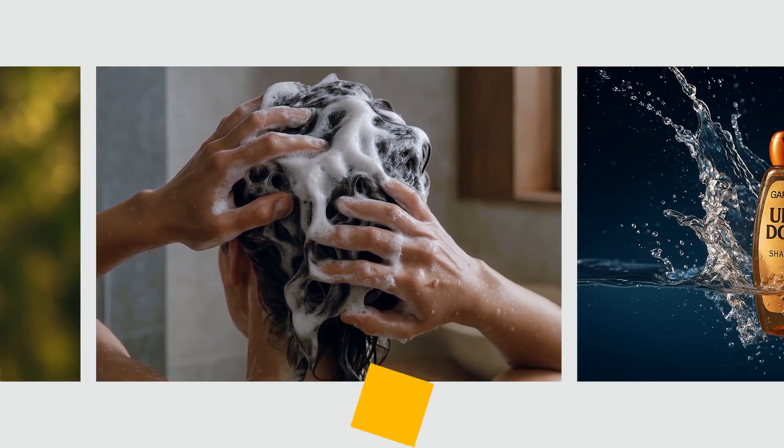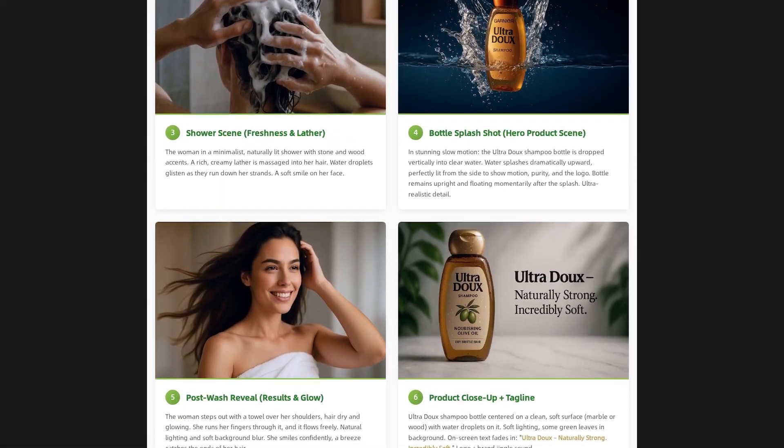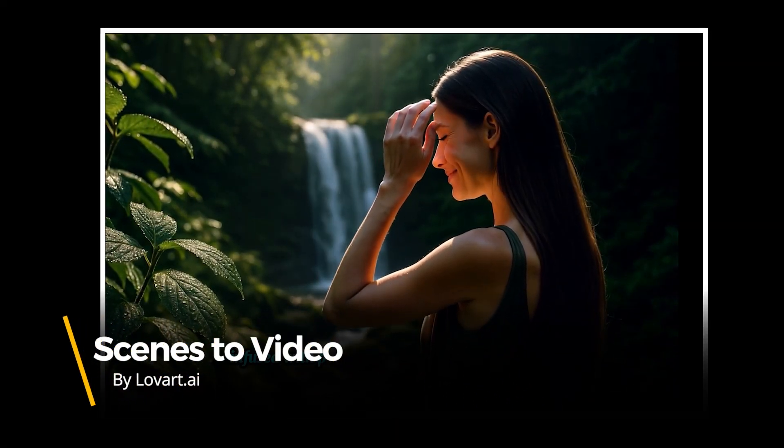From splashing water shots to soft natural lighting, every detail aligns with your story. Then with one click, those scenes are transformed into a smooth professional video.